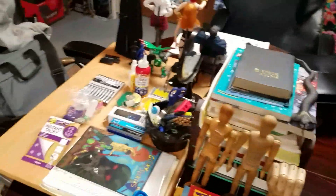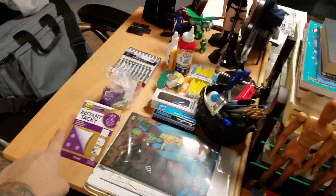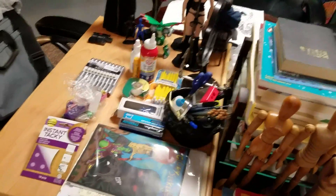Sauron, She-Hulks. The art table basically, for now. Oh yeah, that Instant Tacky was so useful for stop motion — I wish I knew about it sooner. It keeps the figures still.